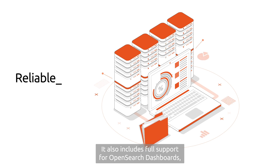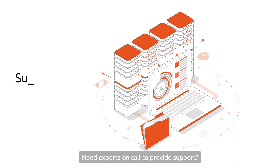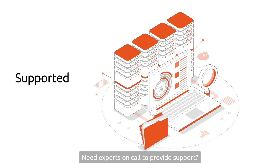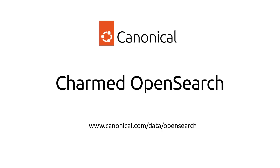It also includes full support for OpenSearch dashboards, which are ideal for analytics use cases. Need experts on call to provide support? Canonical's team is here to help. Get started with Charmed OpenSearch at www.canonical.com/data/opensearch.